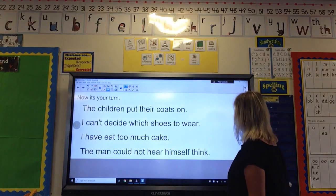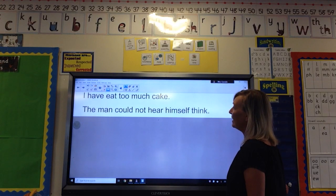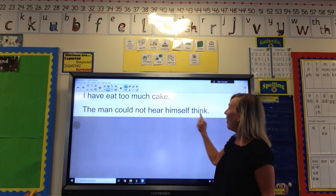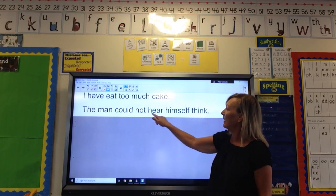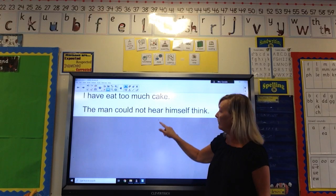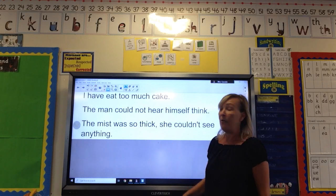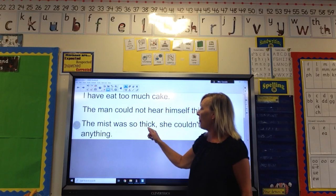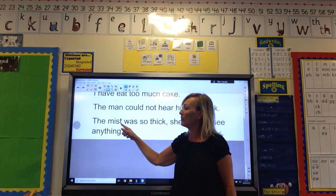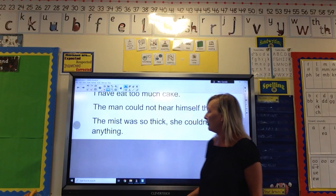Now the next one on our list — I'm just going to move that up a little bit so you can see — is: 'The man could not hear himself think.' When we're talking about being able to hear, we use this spelling — H-E-A-R. After that we've got: 'The mist was so thick she couldn't see a thing.' So we should have had 'mist,' and that one's slightly different because you do pronounce it slightly differently.